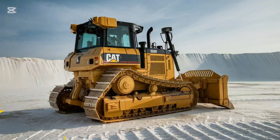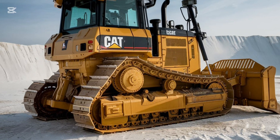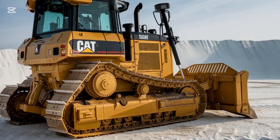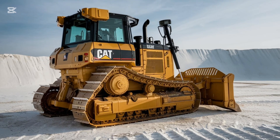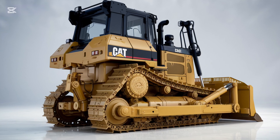In addition, Caterpillar's telematic system is a great addition to the D3 K2. The system provides real-time data on machine performance, fuel usage, and other important metrics. This allows fleet managers to track the health of the machine and plan maintenance proactively, helping to avoid unexpected downtime. For operators, this means they can stay informed about the status of their dozer, improving overall efficiency on the job site.